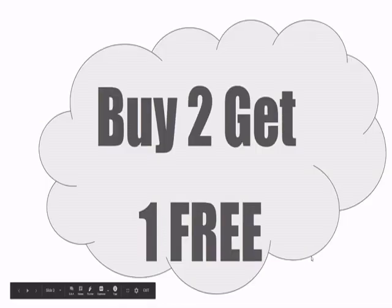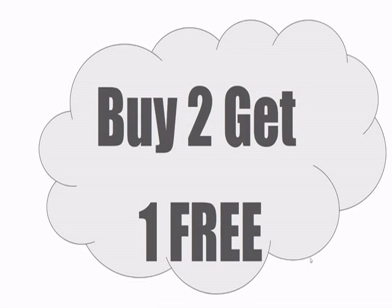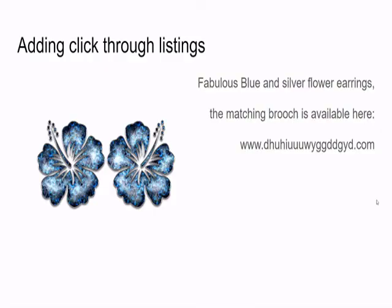When we think about selling, we think of things like 'buy two get one free', but that is not what we're doing today. I want to talk about adding click-through listings — this is really important.